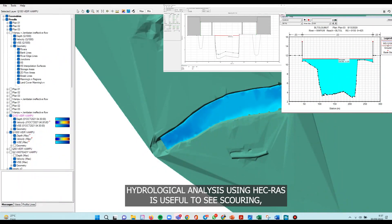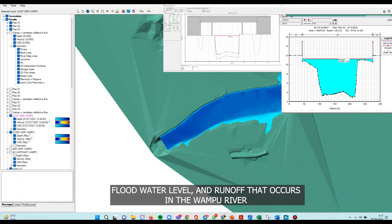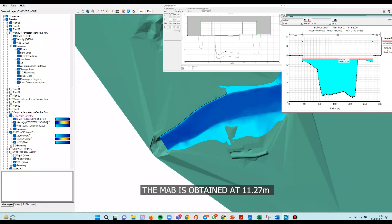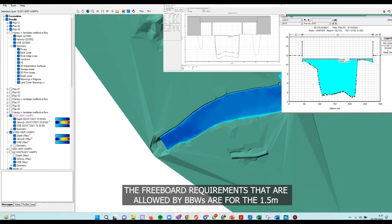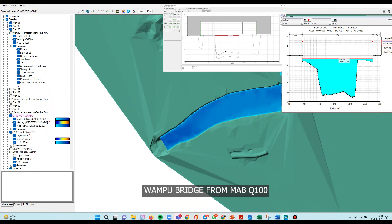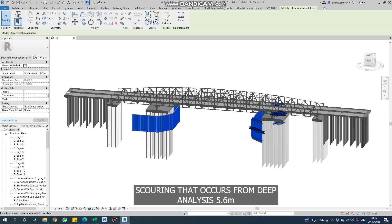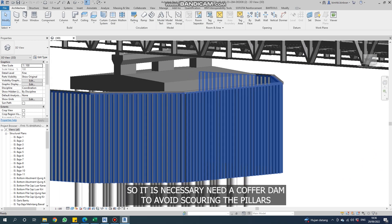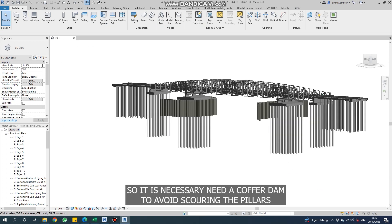Hydrological analysis using HEC-RAS is useful to assess scour, flood water level, and runoff that occurs in the Wampu River. From the results of the HEC-RAS analysis, the maximum flood elevation is obtained at 11.27 m. The freeboard requirement allowed by BBWS is 1.5 m for the Wampu Bridge at Q100. Scour depth from analysis is 5.6 m, making it necessary to add a cover dump to avoid scouring the pillars.